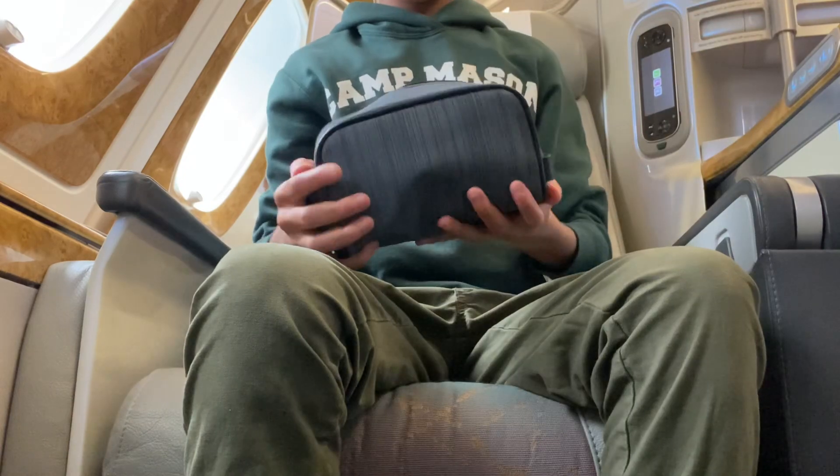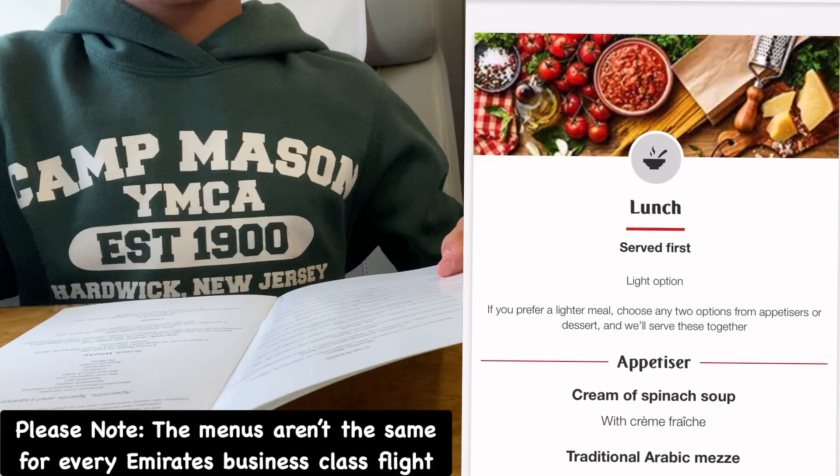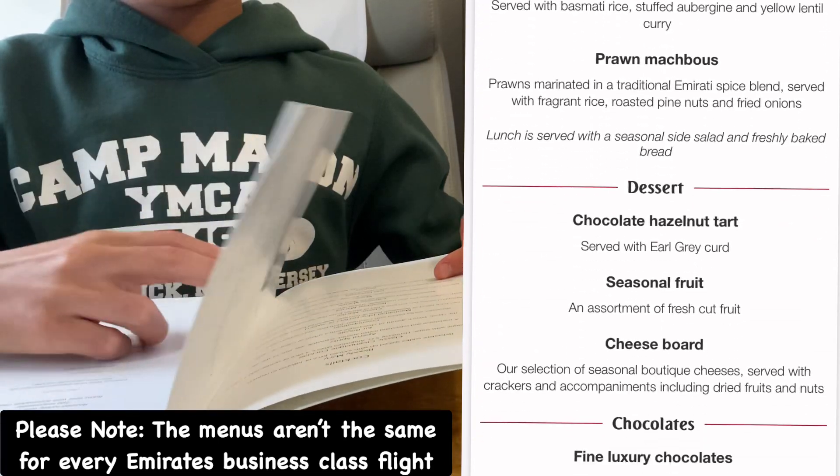We'll take a look at the amenity kit a bit later. Here is the menu for today's flight — it is very extensive, but I can't say that I'm surprised.